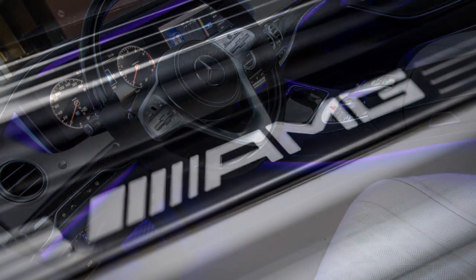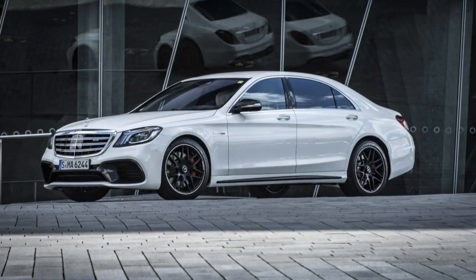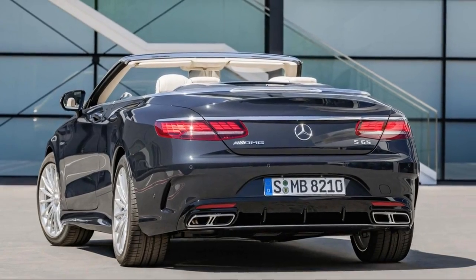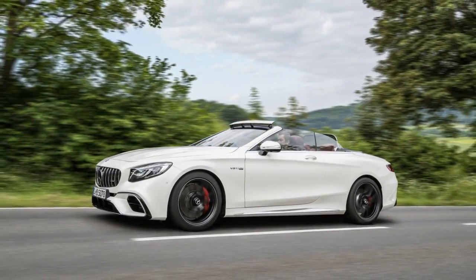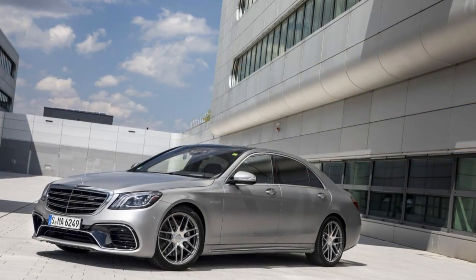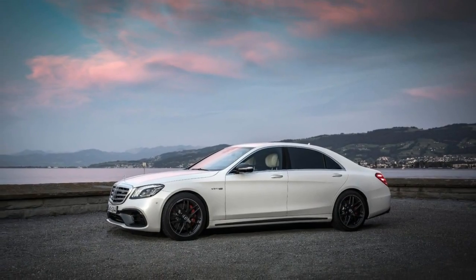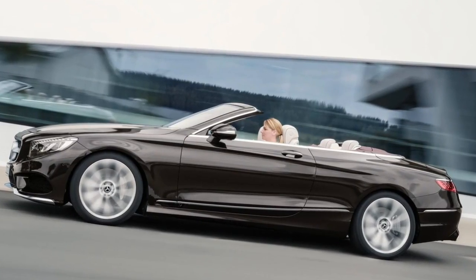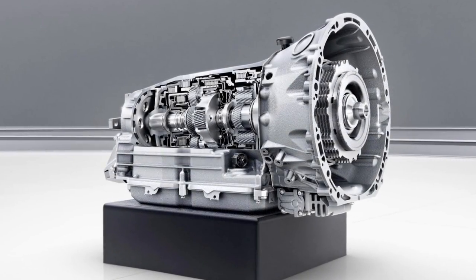Under the hood, the S-Class gets a new V6, two new V8s, and a carry-over V12. The base engine is a 3.0-liter twin-turbo V6 in S450 models. The new S560 models feature a 463-horsepower twin-turbo 4.0-liter V8. A rowdier version of that engine is found in the AMG S63 model, where it makes 603 horsepower. The returning twin-turbo 6.0-liter V12 in the S65 spins out 621 horsepower and 738 pound-feet of torque.